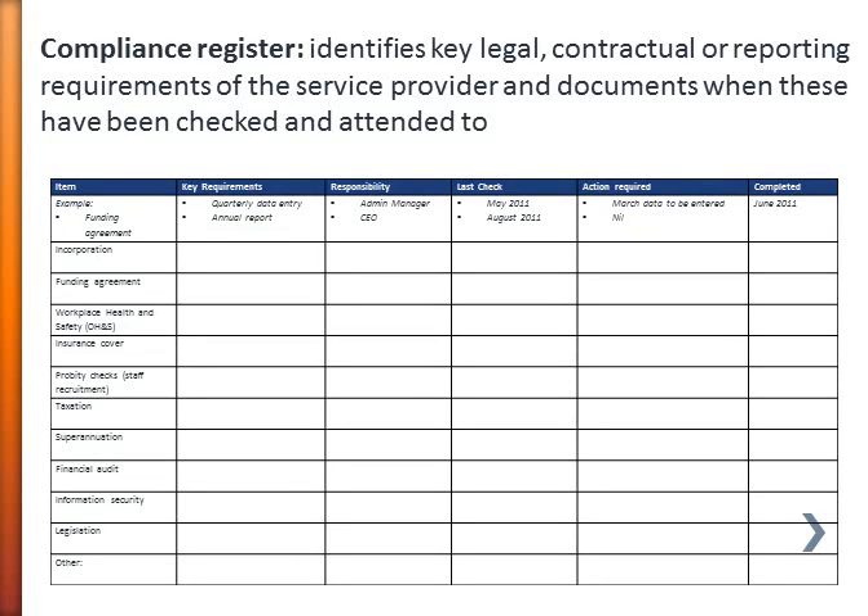This is an example of a compliance register. Compliance registers are used to keep track of the external requirements that the organisation needs to make sure it meets — your key legal requirements or contractual or reporting requirements. The register keeps a document of when they've been checked and when they've been attended to.